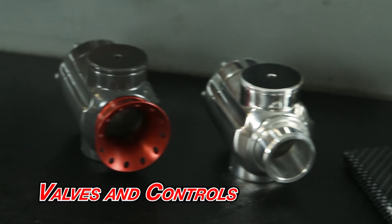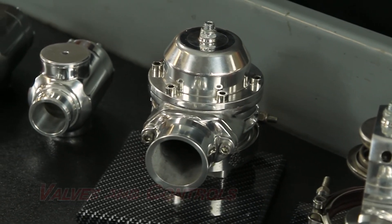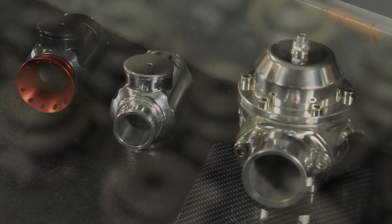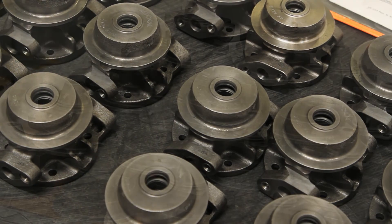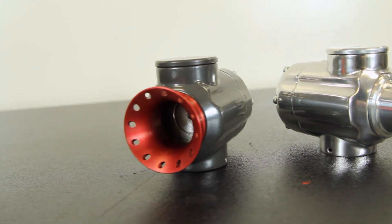Our valves and controls line — which includes wastegates and exhaust control valves — covers engine applications up to 320 liters with multiple configurations and options: multiple spring rates, mounting options, material options, water or air-cooled designs, as well as 100% leak-free bellow designs where needed.